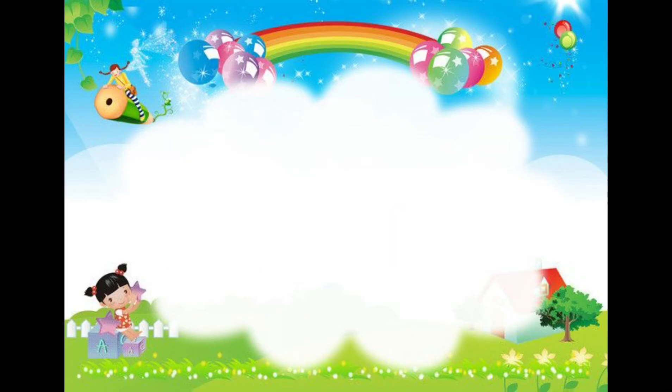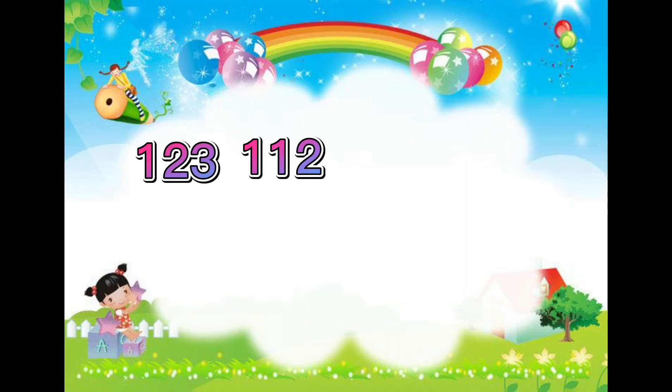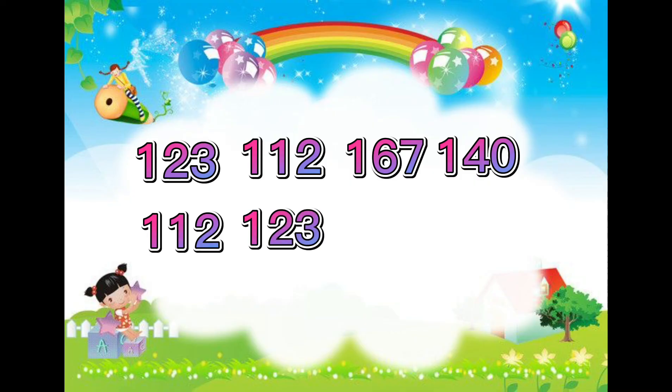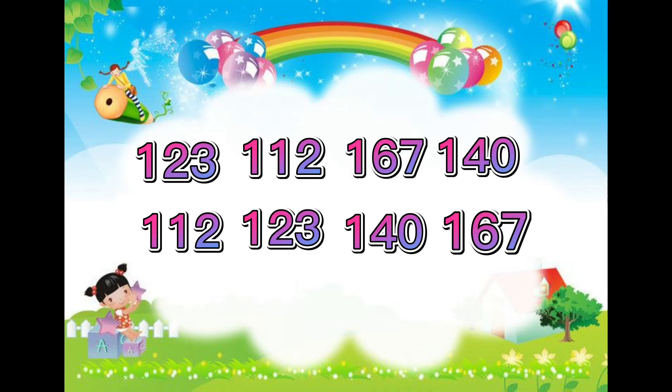Here is the last set of numbers: 123, 112, 167, 140. The smallest number in this set is 112. After that is 123, then 140 is the next number in line, and the final number is 167.